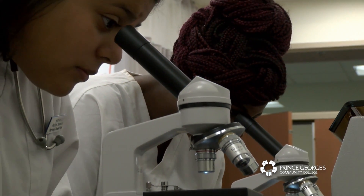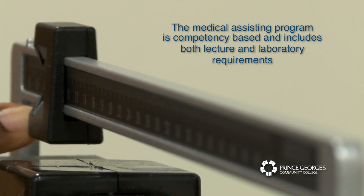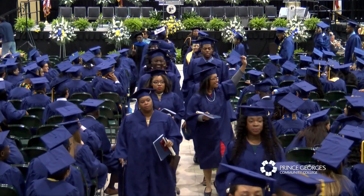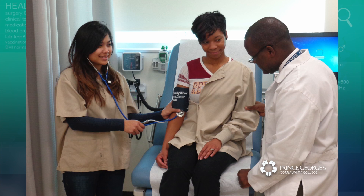At Prince George's Community College, the medical assisting program is competency-based and includes both lecture and laboratory requirements. Clinical simulation is heavily incorporated into the program. Medical assisting graduates from Prince George's Community College are highly sought after by employers in the metropolitan area.